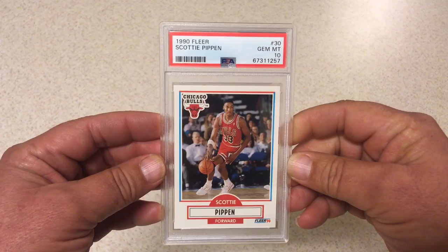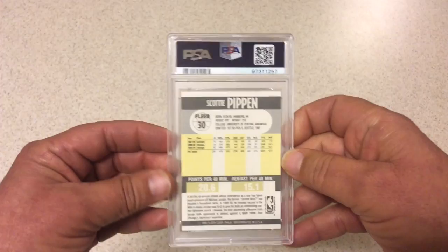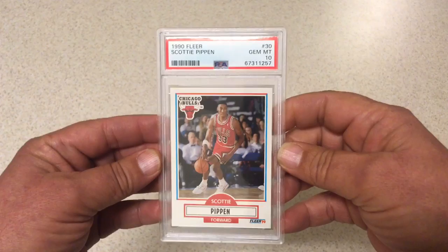Next was one of two gem mint tens that I got on this submission. 1990 Fleer Scotty Pippen, gem mint 10. I pulled this one from a pack myself, been sitting on it for quite some time. Not worth a ton, but hey, gem 10 is a gem 10. Was happy with this one.